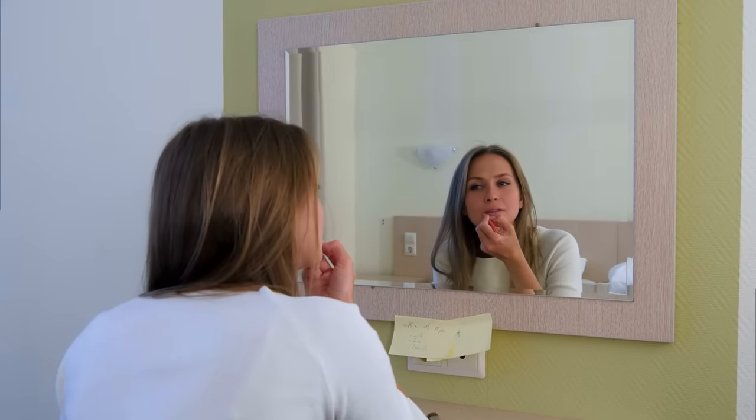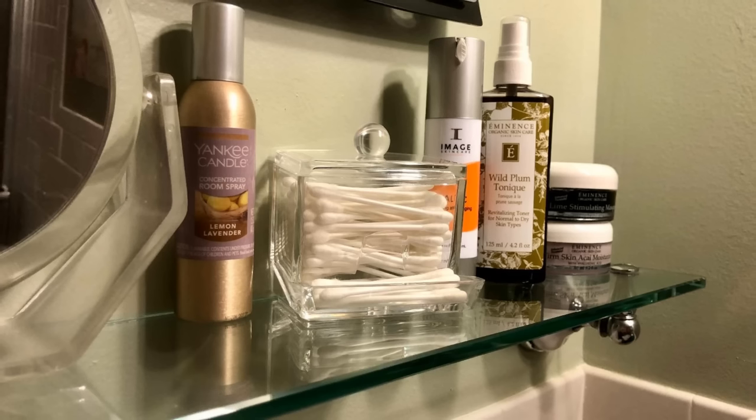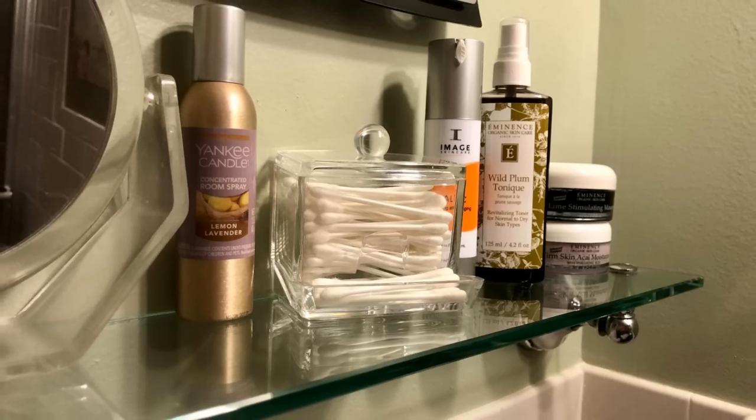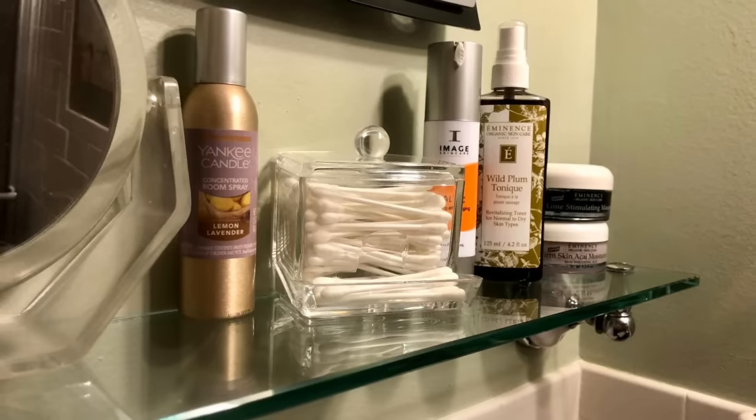25. You can beautify your bathroom by getting yourself a pretty little q-tip dispenser. This handy little tool not only helps you keep your bathroom neat, but it also dispenses one q-tip at a time, making it easy to get one out. It's also more hygienic when you put your q-tips in a container.